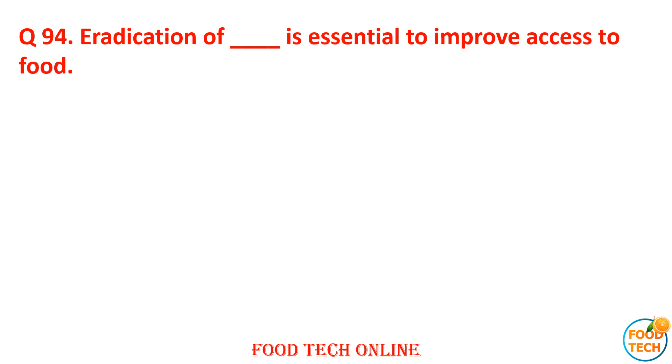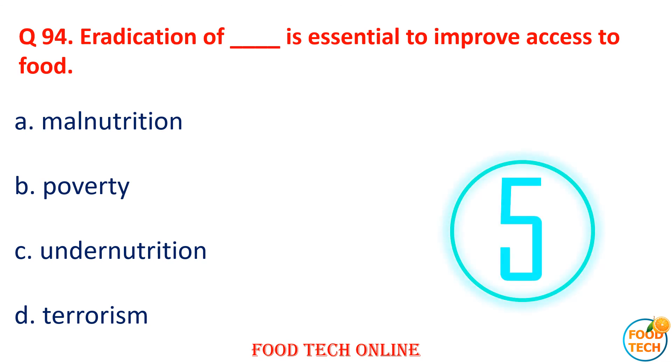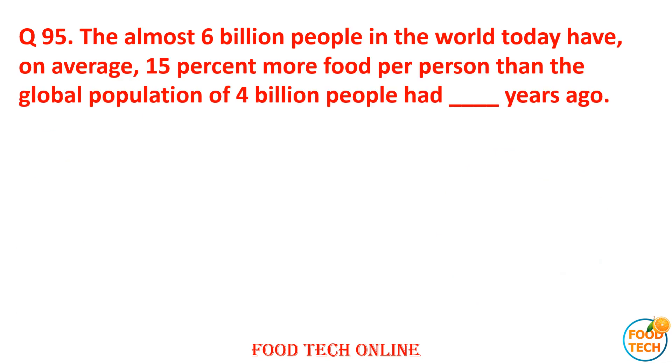Question 94: Indication of dash is essential to improve access to food. A. Modernization, B. Pure.